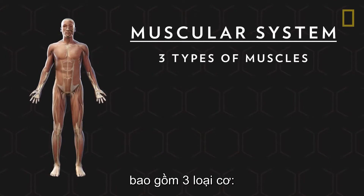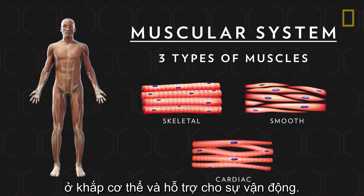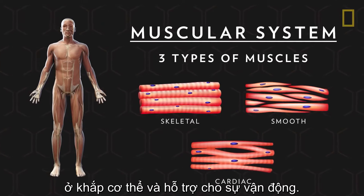The muscular system includes three types of muscles: skeletal, smooth, and cardiac. They are found throughout the body and facilitate movement.